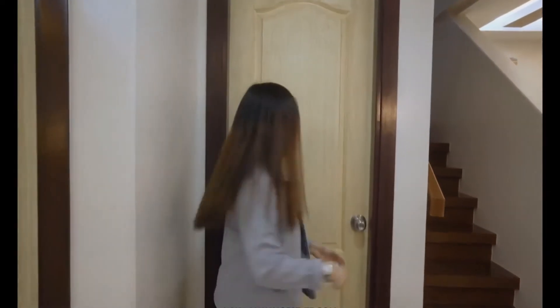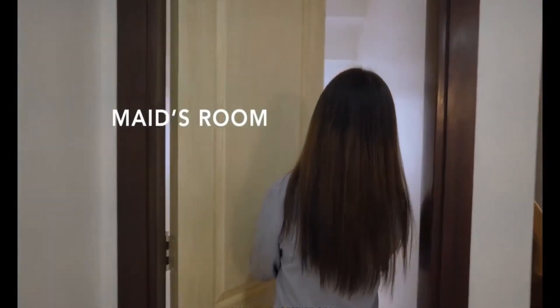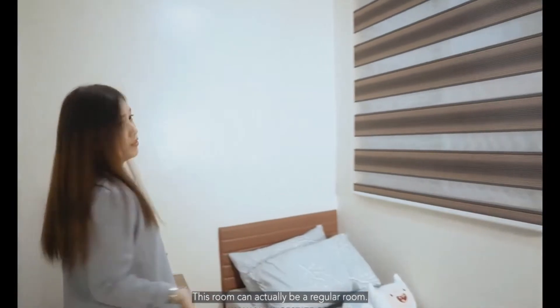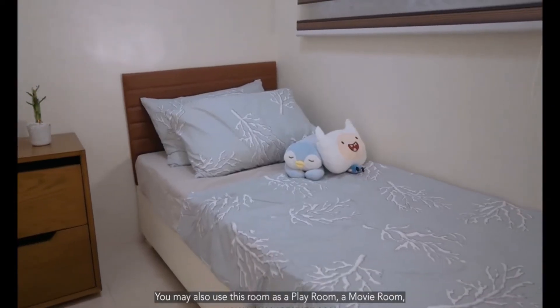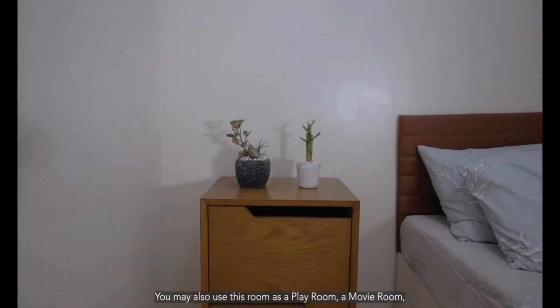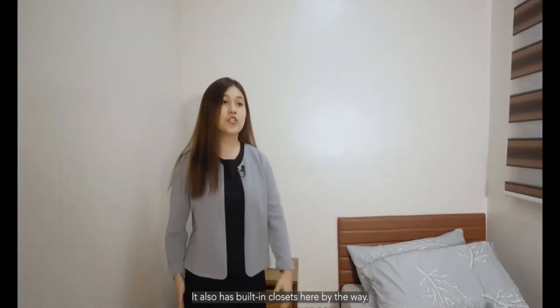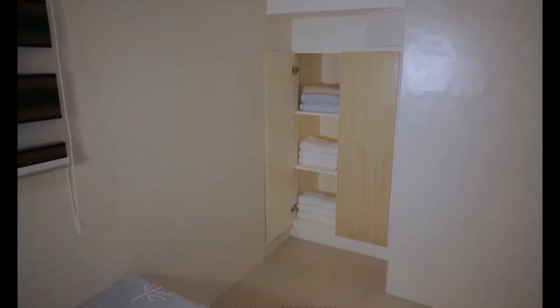Now let's go to the maid's room. This room can actually be used as a regular room — you may use it as a playroom, a movie room, or a room for elders who have difficulty with stairs. It also has built-in closets.